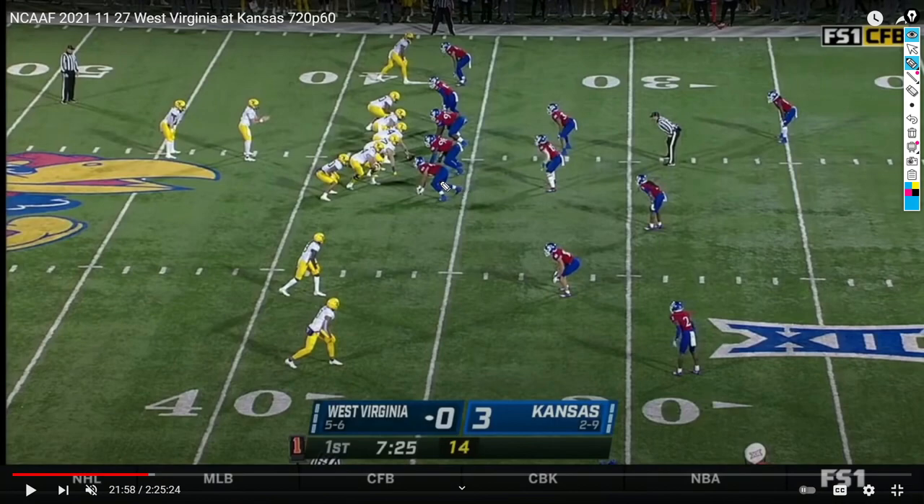One thing I definitely noticed when re-watching this game is that West Virginia kept it really vanilla against Kansas. They really didn't have that flavor of the week type play because Kansas likes to mix up their coverages — going man, going zone. Most importantly, West Virginia just outmatched Kansas at practically every level. Neil Brown knew they just had to run a vanilla offense, run the ball a lot, and that's all they needed to do. So I'm going to break down these plays, but it's the same type of stuff we've seen all year — screens, clear outs, very simple stuff.